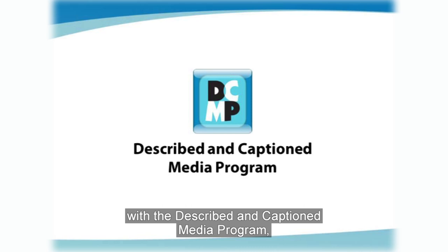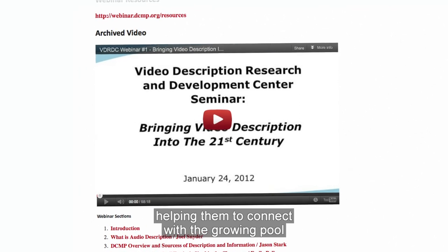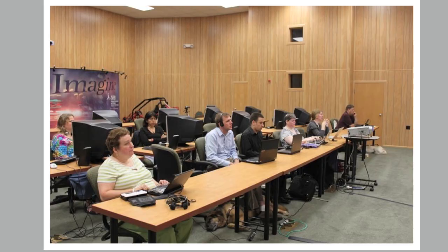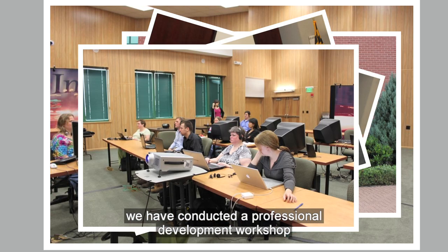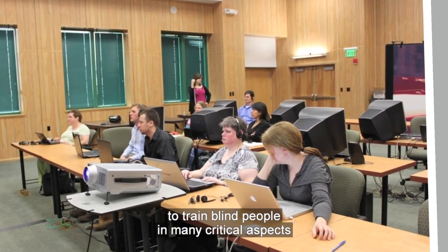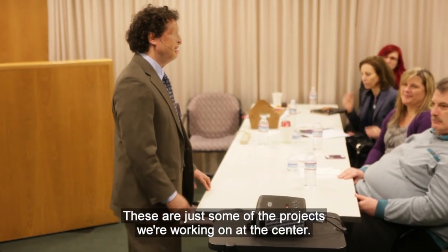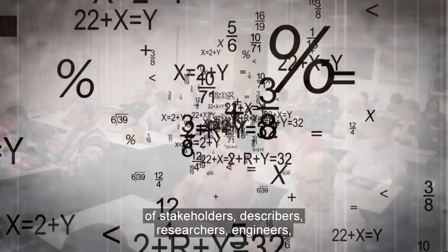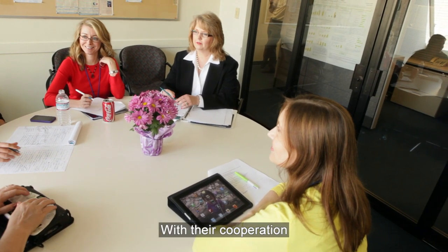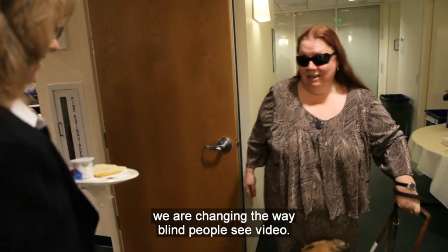In one collaboration with the Described and Captioned Media program, we're presenting a series of webinars for teachers, helping them to connect with the growing pool of educational description resources. In collaboration with the National Federation of the Blind, we have conducted a professional development workshop to train blind people in many critical aspects of the description production process. These are just some of the projects we're working on at the center. We are proud to be collaborating with this unique organization of stakeholders, describers, researchers, engineers, and consumers of video description. With their cooperation and the hard work of the researchers and scientists at Smith-Kettlewell, we are changing the way blind people see video.